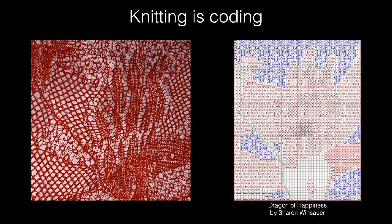So we started asking questions like: what even can we knit? And that's one of the things we've been studying.